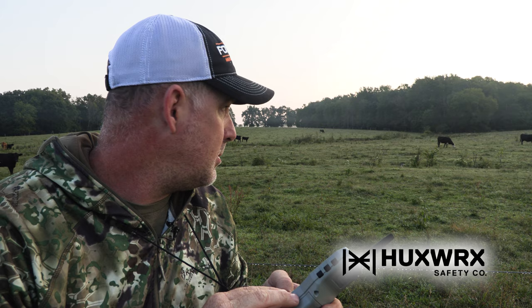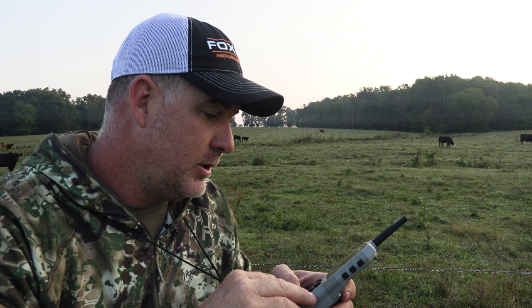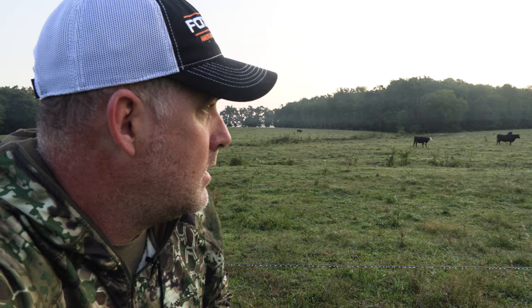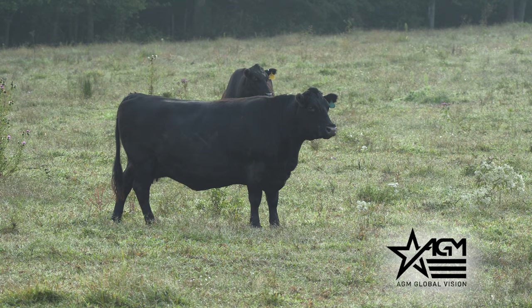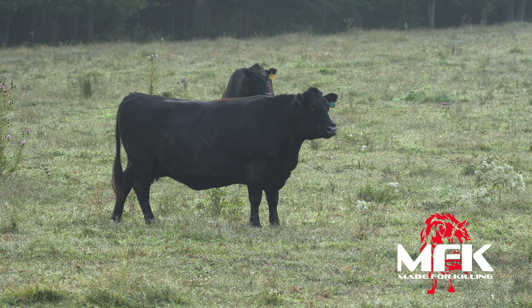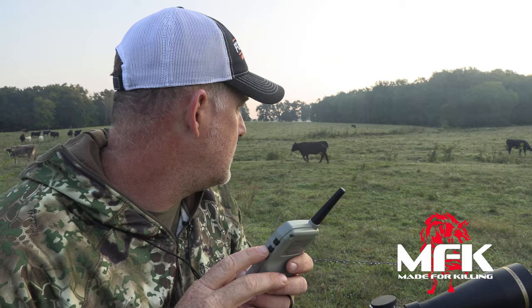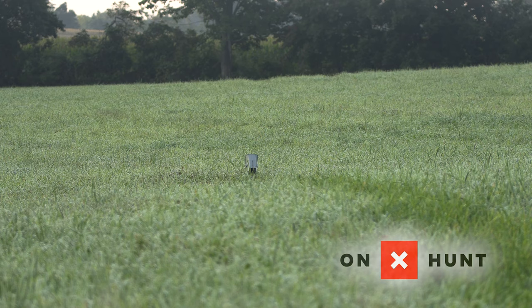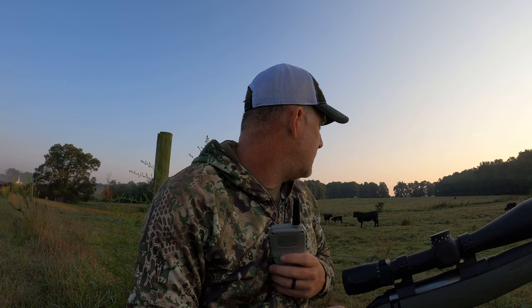Really calm out this morning. Little bit of fog hanging in there just a little bit. Gonna hit them with some BAM Pup Distress from MFK. Getting a little bit of baby cottontail this morning.